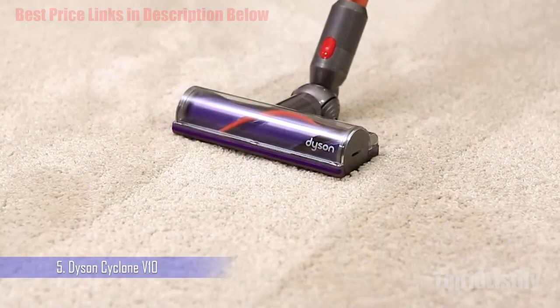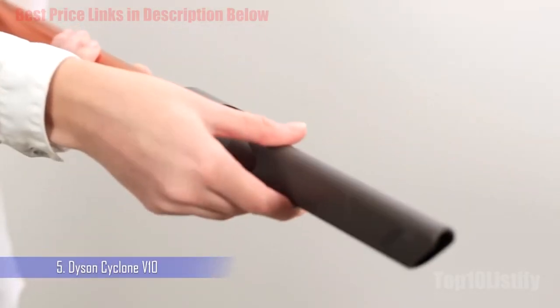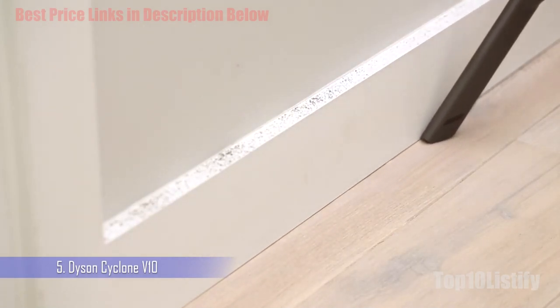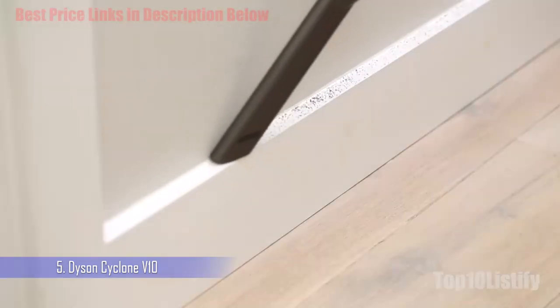Dyson says it even knows the difference between a table and a floor. With all of the various elements of the vacuum now arranged in an in-line format, the V10 achieves a more direct airflow path than any of its predecessors, which the company says allows for much greater suction efficiency.